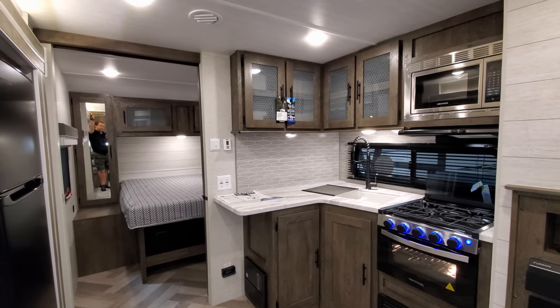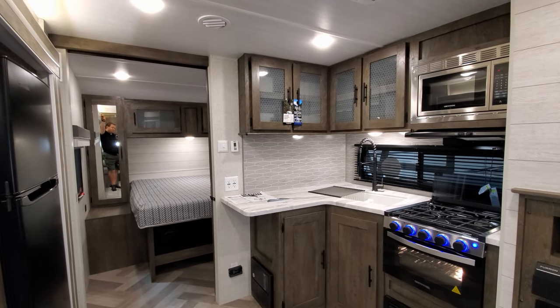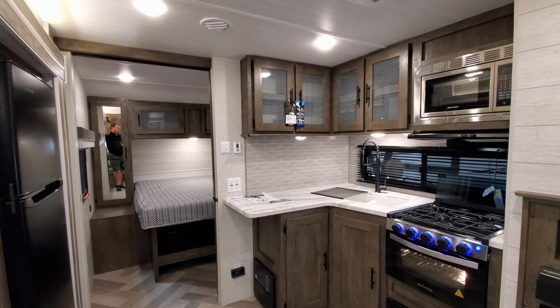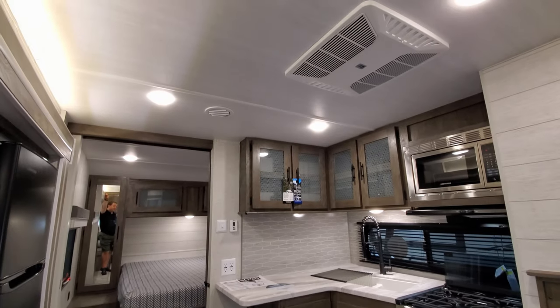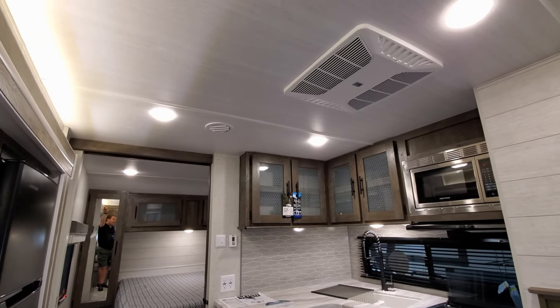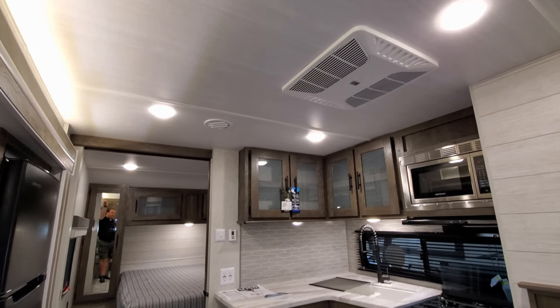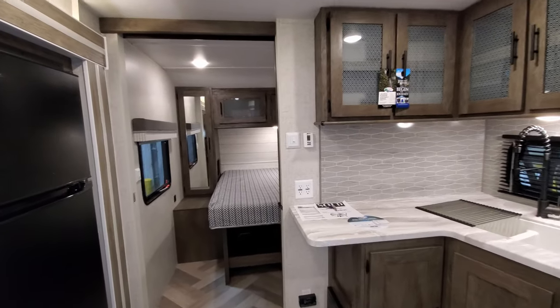On the wall you have two electric outlets with four plugs. Just above that is the digital control for your Coleman air conditioner and furnace — the air conditioner is up top and the furnace is located below the oven, blowing out through the floor vents. There's also a light switch over there.